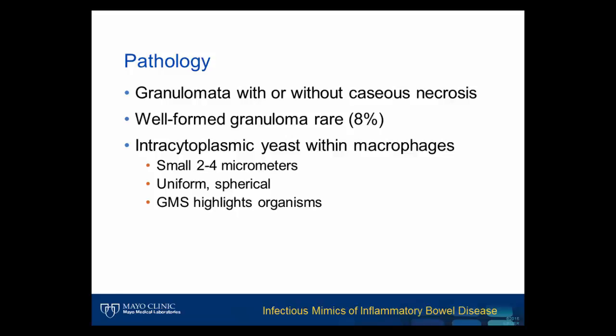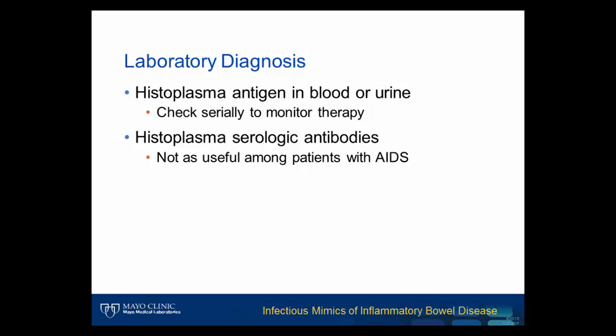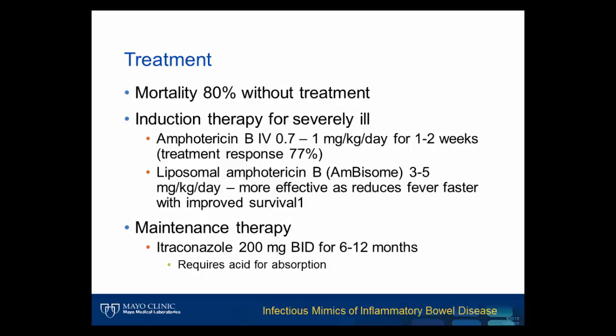The organisms are found within the cytoplasm of histiocytes and are 2 to 4 microns in diameter. As a reference point, a lymphocyte nucleus in the field is typically about 10 microns in diameter. The organisms are uniformly round with little size variation and are visible on GMS stain. Sensitivity on tissue biopsy is relatively low, and serum studies can be useful for both diagnosis and monitoring therapy. Since this is often an opportunistic infection, antibody testing may not be as useful among patients with AIDS. The importance of diagnosis is readily apparent — untreated disseminated histoplasmosis has a mortality rate of 80%. Treatment protocols are listed here for your reference.